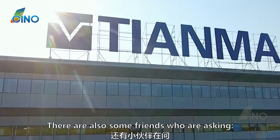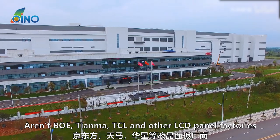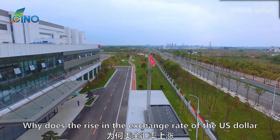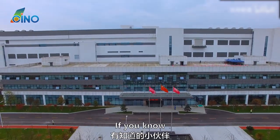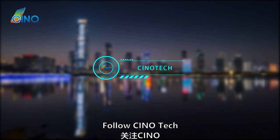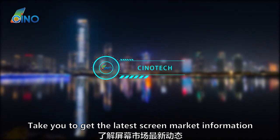Some friends are asking: aren't BOE, Tianma, TCL, and other LCD panel factories all domestic companies? Why does the rise in the US dollar exchange rate lead to an increase in product costs? If you know the answer, please share in the comment area. Follow Chino Tech — within 3 minutes, we take you through the latest screen market information.